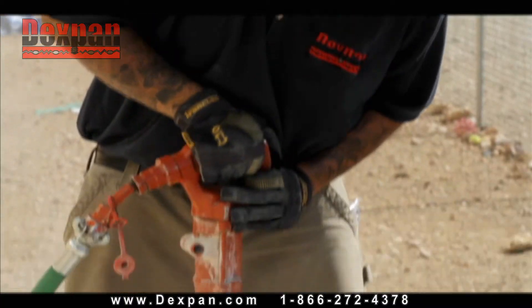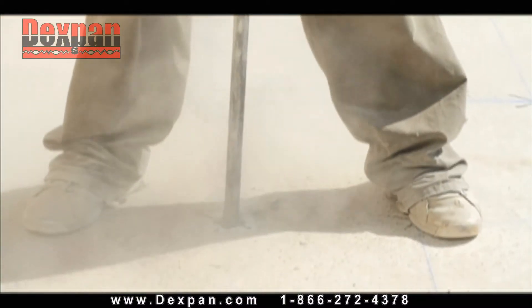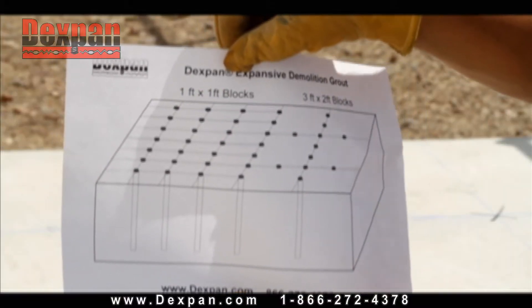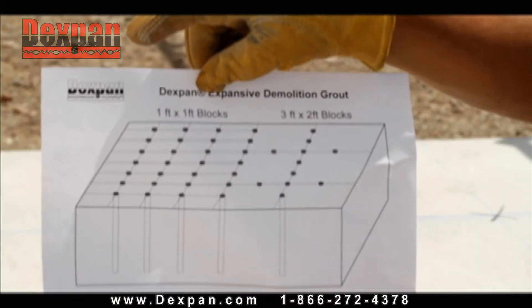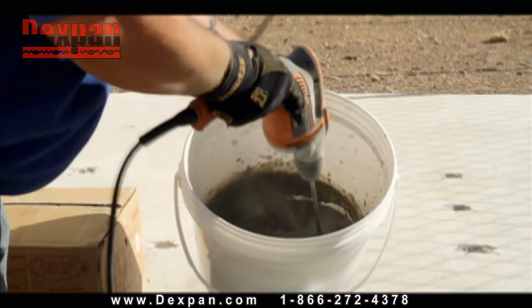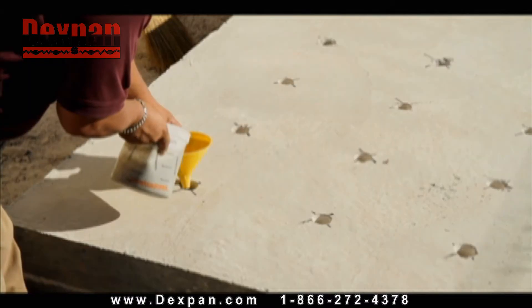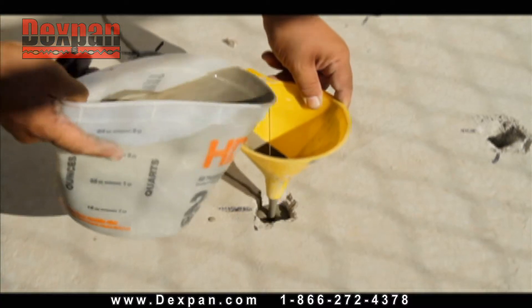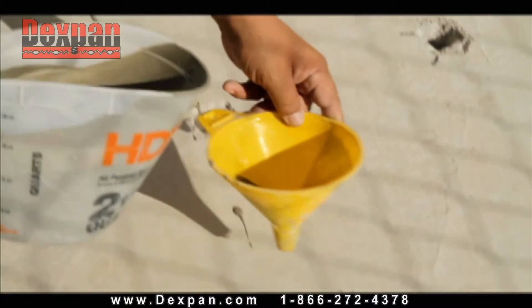Dexpan is simple to use. Drill holes in the structure as if explosives were going to be placed. Complementary hole patterns are available from the technical support team. Select the type of Dexpan depending on the temperature range, and mix it with water, then pour it into the holes. As it sets, Dexpan exerts 18,000 pounds per square inch of pressure.